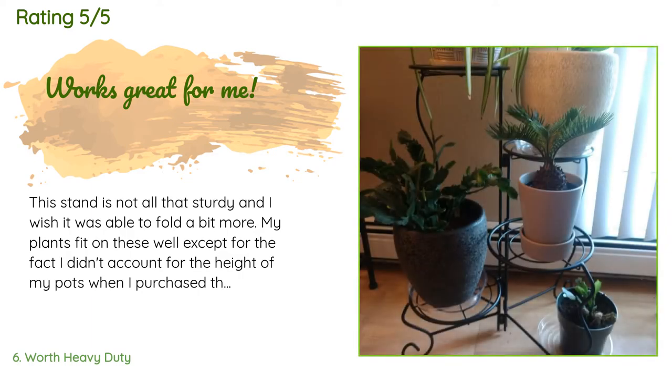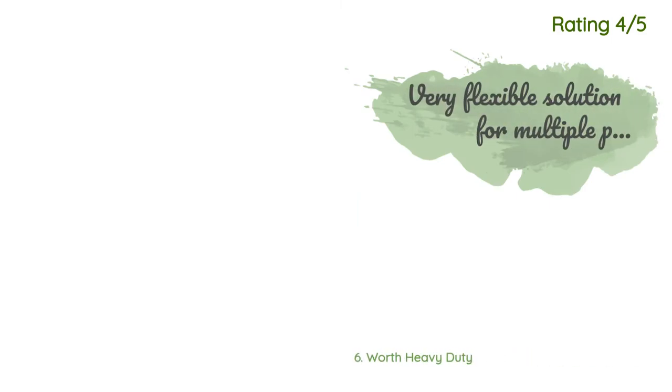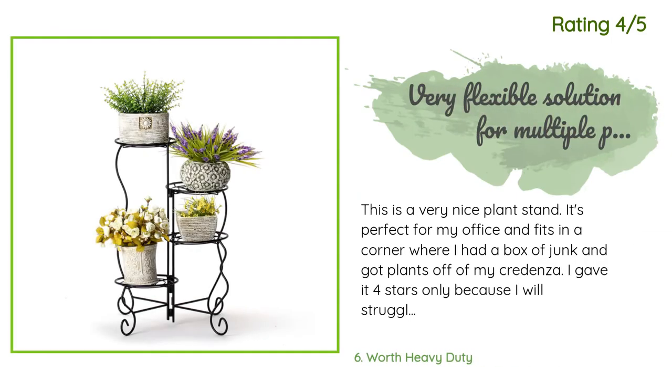There are 144 reviews with an average rating of 4.3 stars. A customer said: 'This stand is not all that sturdy and I wish it was able to fold a bit more. My plants fit on these well, except I didn't account for the height of my pots when I purchased this. I had to plan out how to fold the shelving and what pots to put on what shelf. Since it's just sitting in a corner, it works fine for my situation.'